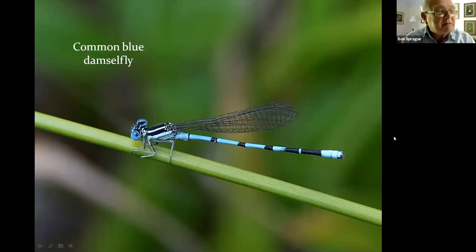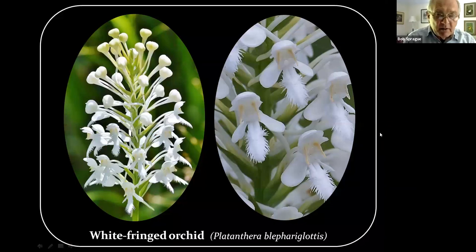Here we go with a blue-fronted dancer, a common blue damselfly. You can tell damselflies from dragonflies by the posture of their wings: damselflies hold their four wings upright and folded together, while dragonflies hold their wings spread out across their body. They also have differently shaped eyes. The next thing that just blows your mind is the white fringed orchid. Here we see the first bunch — it glistens in the sun, snow white, absolutely pure white. It's one of my favorite flowers.